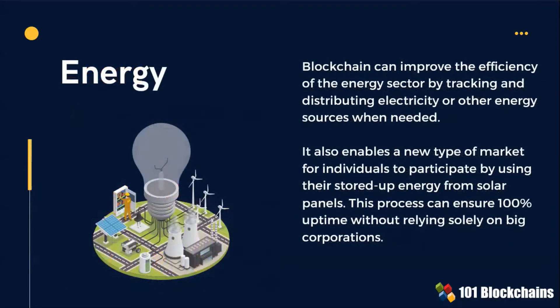Blockchain can improve the efficiency of the energy sector by tracking and distributing electricity or other energy sources when needed. This enables a new type of market in which individuals participate by using their stored-up energy technology from solar panels, as an example.